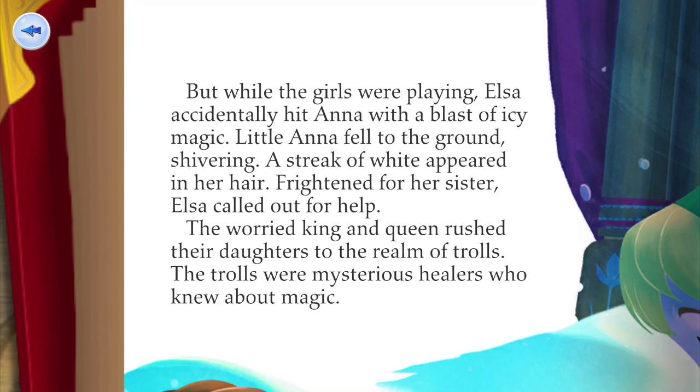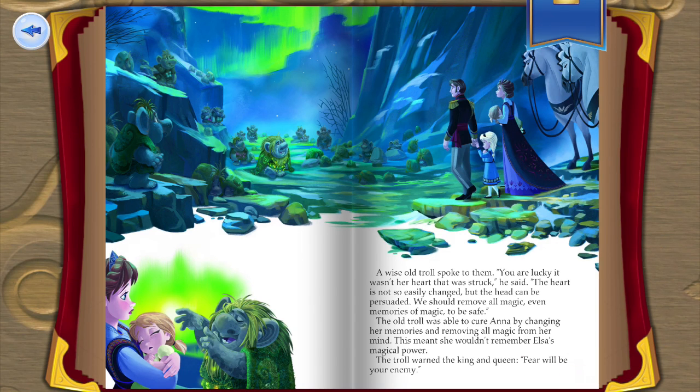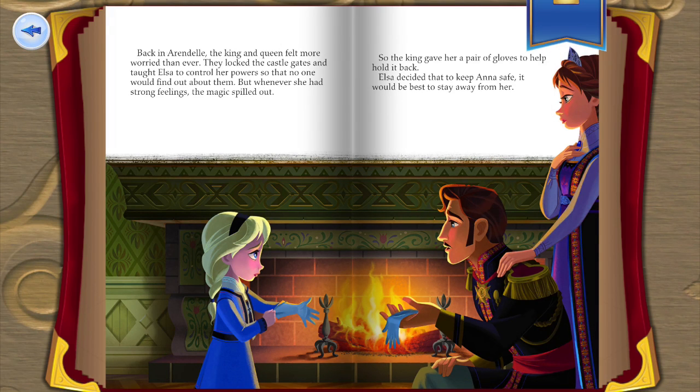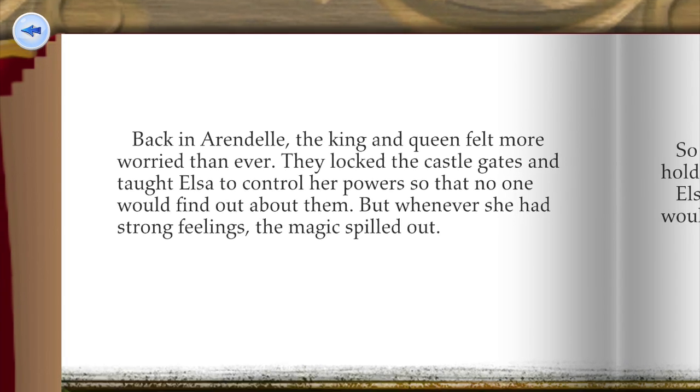The kingdom of Arendelle was a busy and happy place nestled among the mountains of the far north. At night, the colors of the northern lights often lit up the sky in beautiful patterns. A kind king and queen ruled Arendelle; their young daughters Elsa and Anna were the joy of their lives, but the royal couple had a secret worry. Their eldest daughter Elsa had a magical power — she could create snow and freeze things with her hands.